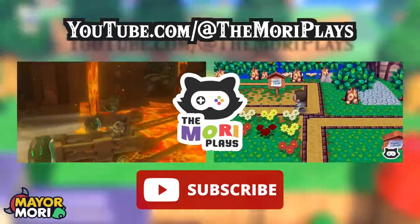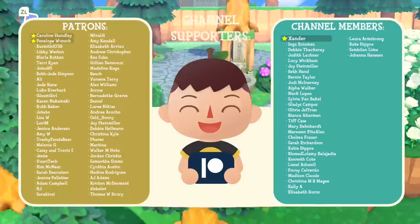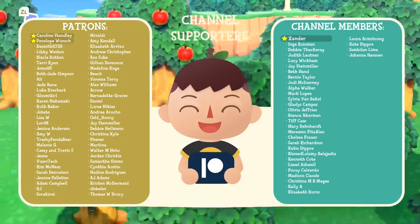It helps out so much and would really mean a lot. Thank you so much for watching, and if you want to learn more about the evolution of balloon presents in Animal Crossing over the last 20 years, be sure to check out the next video. Peace.